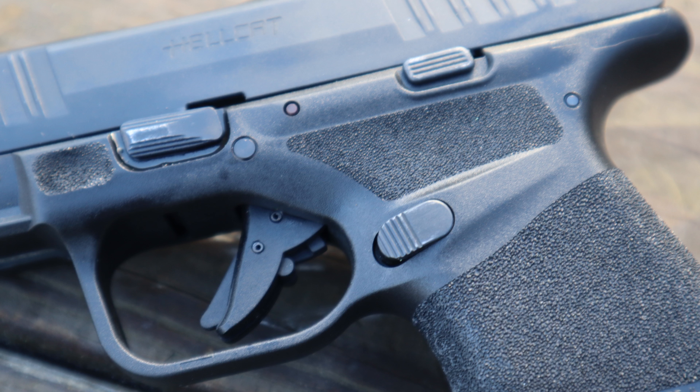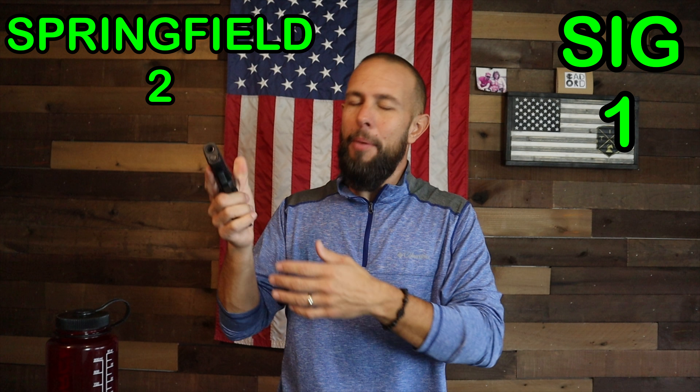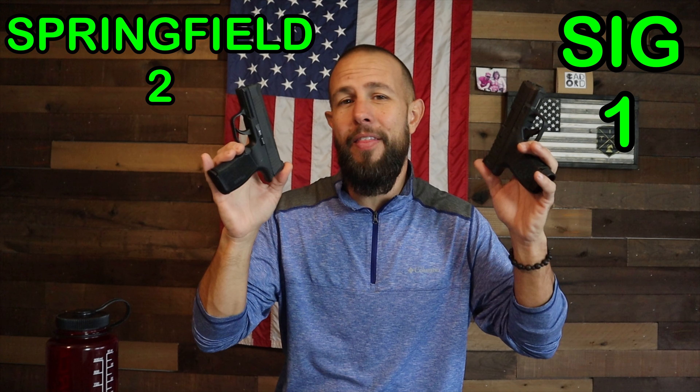Let's talk about the magazine release. Both are pretty good and both are reversible for lefties or righties — no issues there. I think the Hellcat button may be a little too small and I have to adjust my grip slightly. Being nitpicky, I think the Sig P365 is slightly better — the button is a little further back, a little bigger. I'm going to give a very slight advantage to the Sig P365 on the mag release.